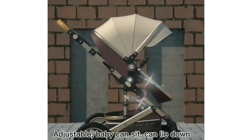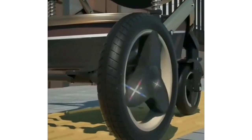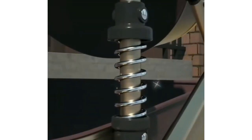Adjustable Nonslip Handle — you can push at your most comfortable height. Adjustable Ceiling, which you may change depending on the weather.